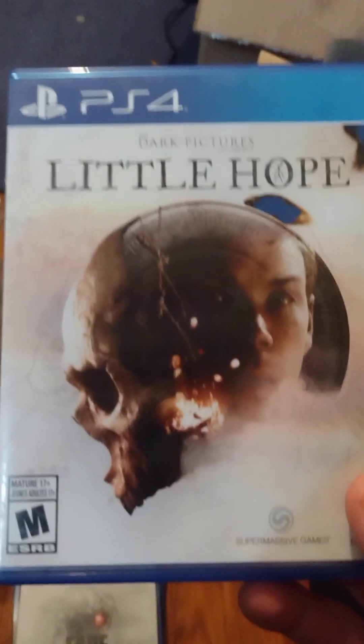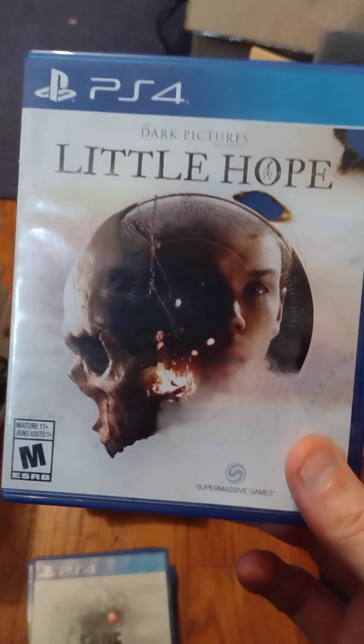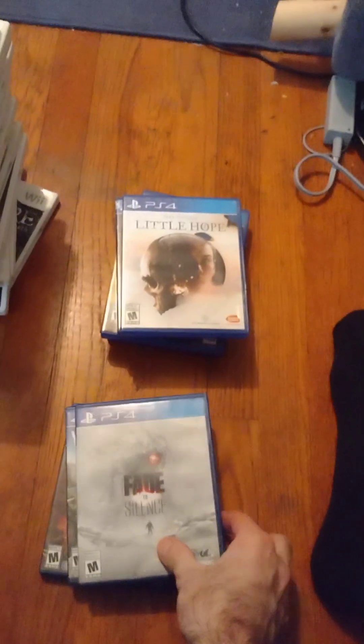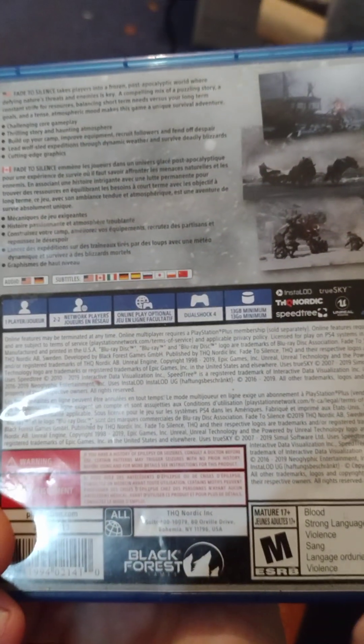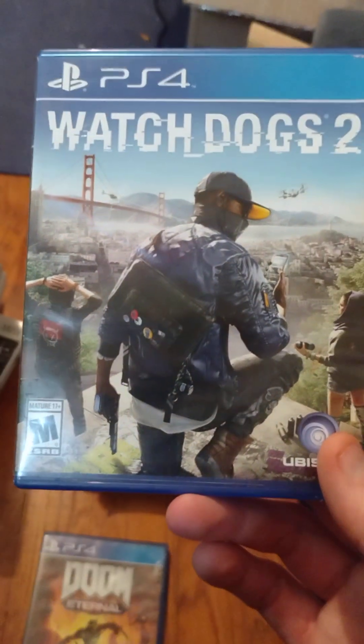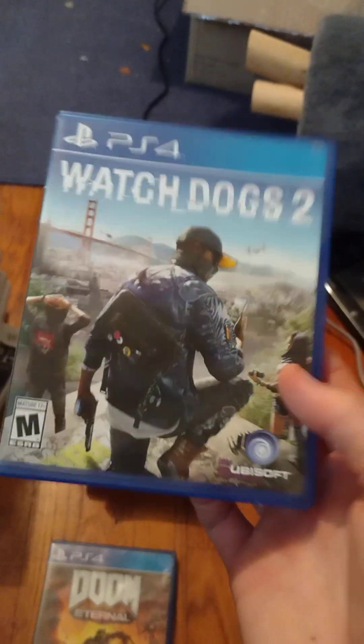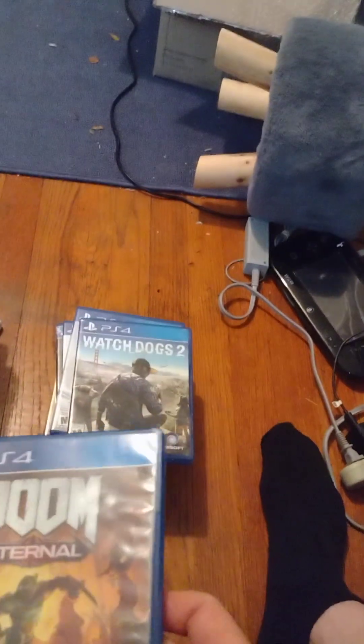Dark Pictures: A Little Hope — I've heard it's a horror game and I've never played it, so I'm looking forward to it. Fade to Silence — I've heard it's a survival game, never played it either, looking forward to checking it out. Watch Dogs 2 — I played and beat the first Watch Dogs and always wanted to get the second one but could never find a copy. Gimpy Ninja had it for about ten dollars, so I picked it up. Watch Dogs Legion apparently sucked, but the first two are excellent.